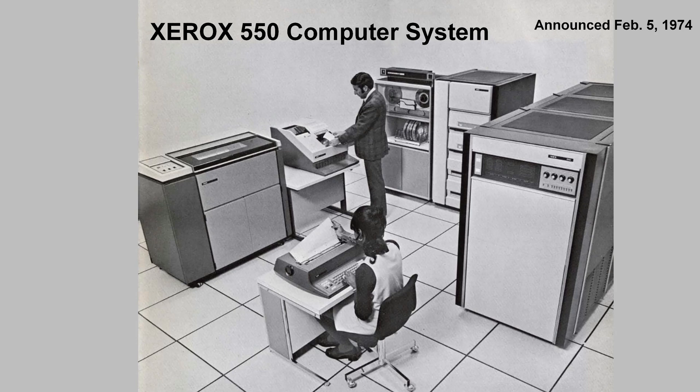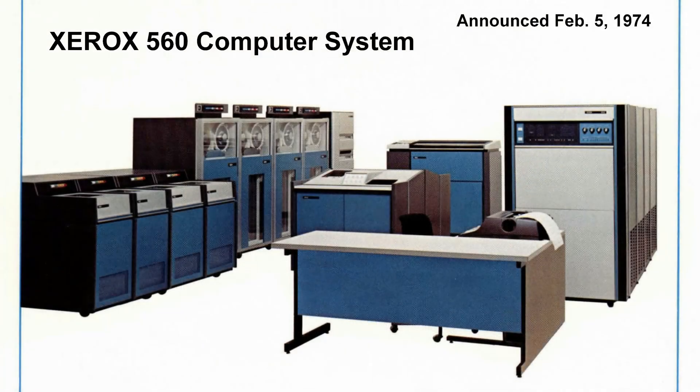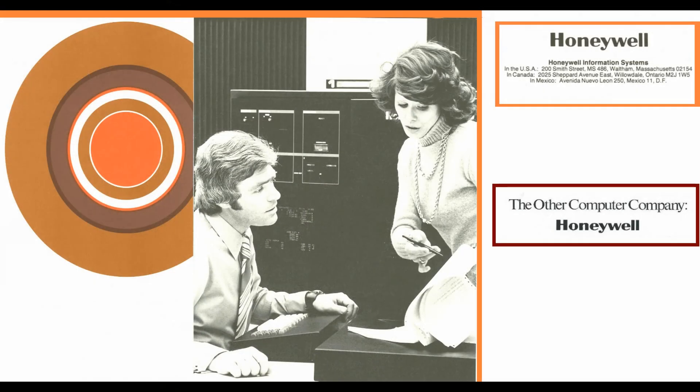As a historical note, in 1974 Xerox introduced the Xerox 550 and Xerox 560 systems. The 550 was intended as an upgrade for the Sigma-5, while the 560 was targeted at the Sigma-6, Sigma-7, and Sigma-9 upgrade market. However, by 1975, due to increasing market competition, Xerox Corporation decided to exit the large-scale computer business and sold its XDS assets to Honeywell Information Systems.